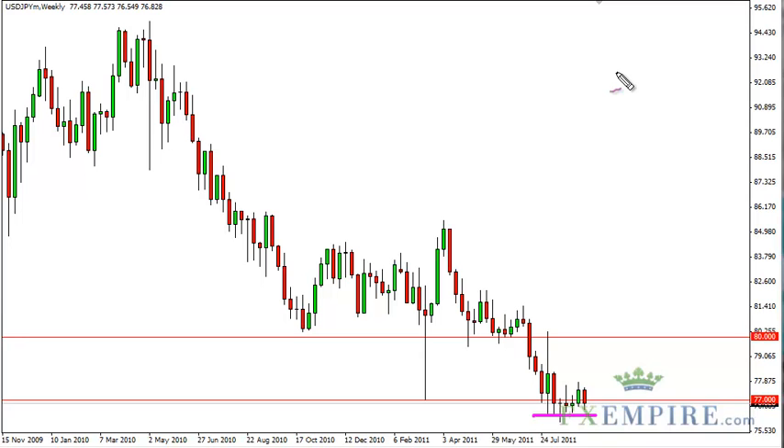With this in mind, we only want to buy, but we need to find some type of supportive candle in which to do so. At this point in time we simply do not see it, so for any long-term investor this pair is definitely a hands-off pair at this point.